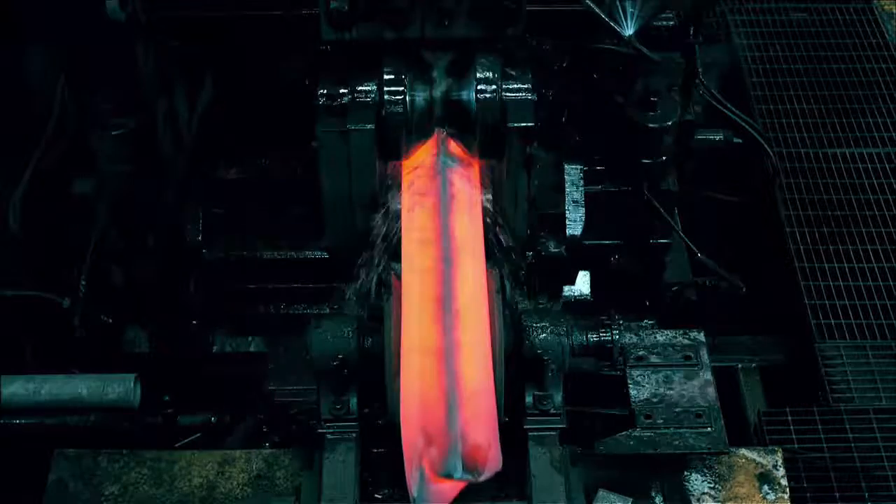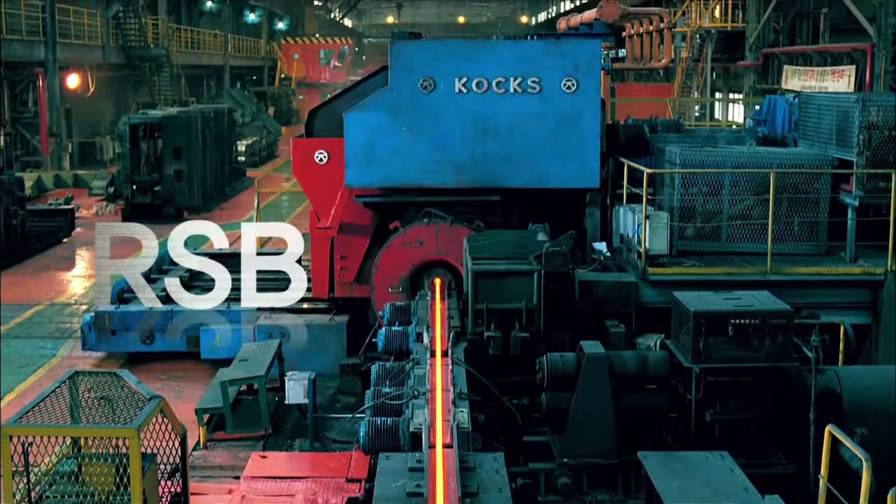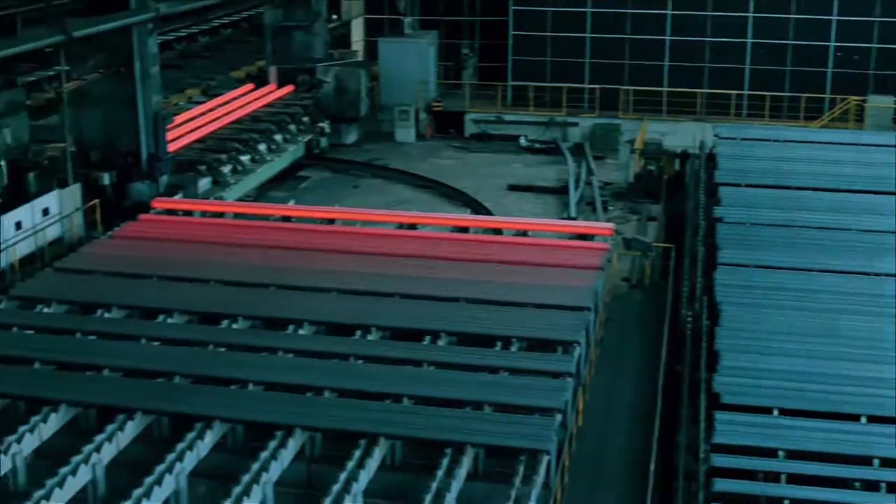Other key equipment at the rolling mill include a VH mill that is capable of producing dimensions up to 350 pi, and an RSV that is capable of free-size rolling.